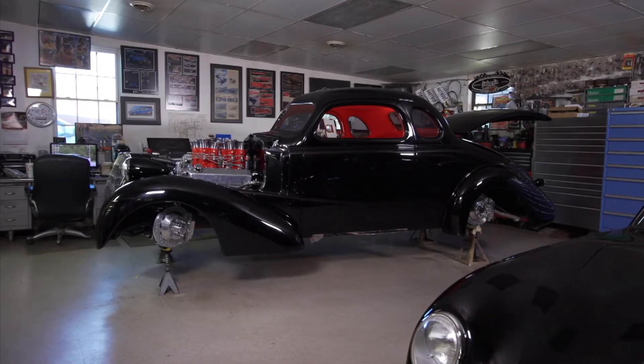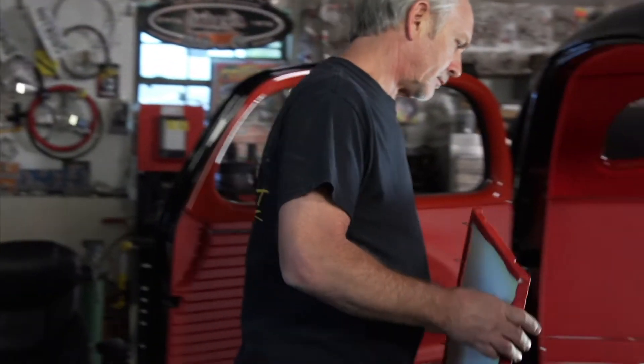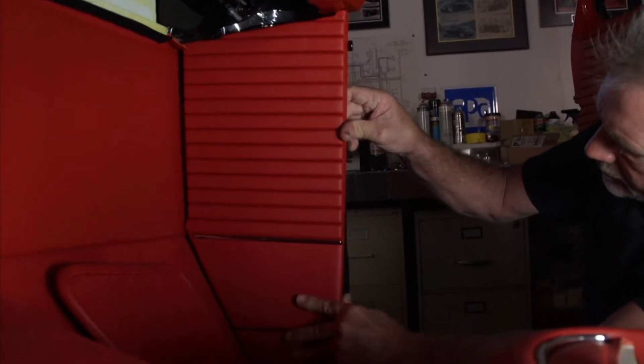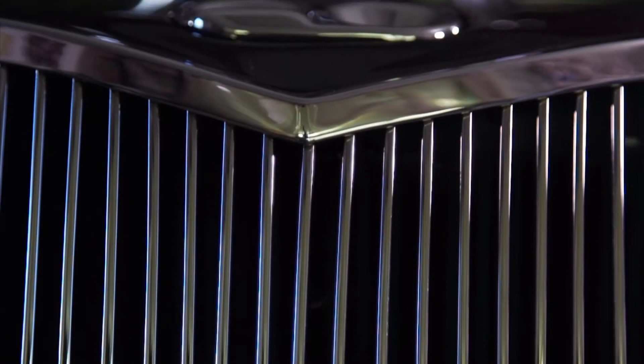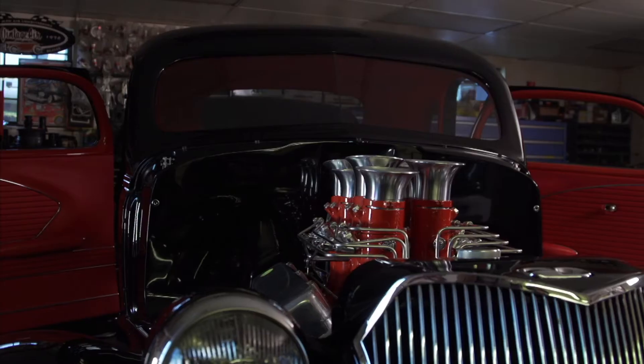We're bringing a '37 Chevrolet Coupe to SEMA. We've worked on this car for a little while, stopped on it for a while, but it's a very special car for us — probably one of the best cars we've ever done. The unique part about it is it's got a McLaren engine in it that Peter Revson in '71 won the championship with in their car.